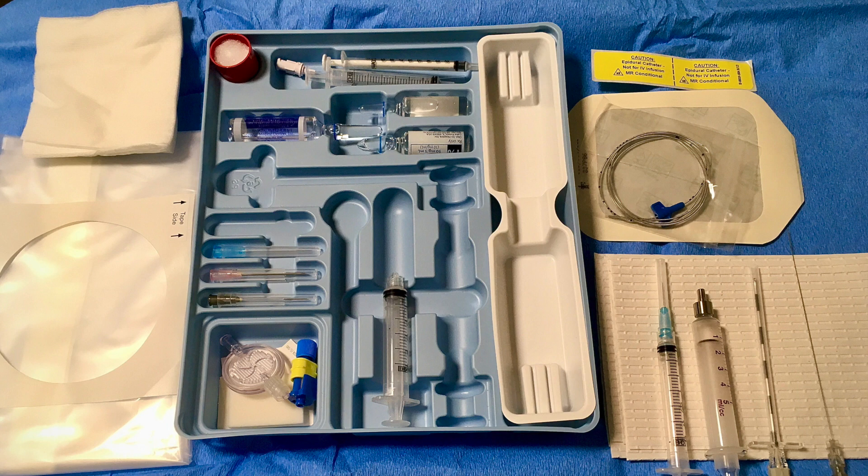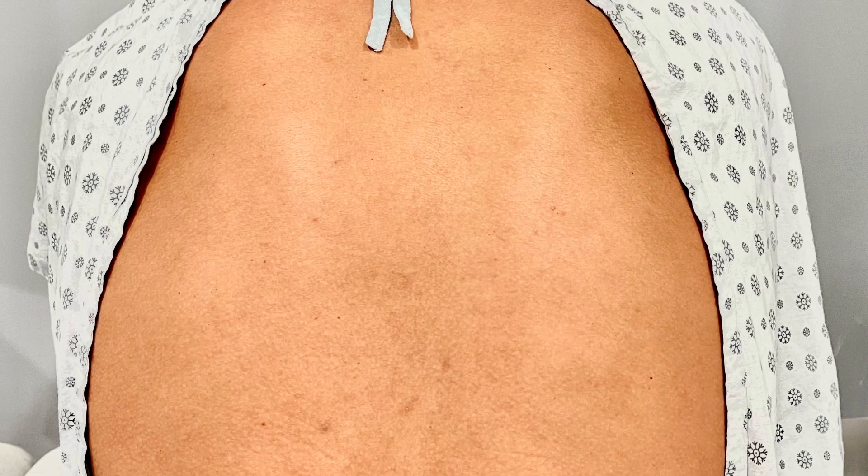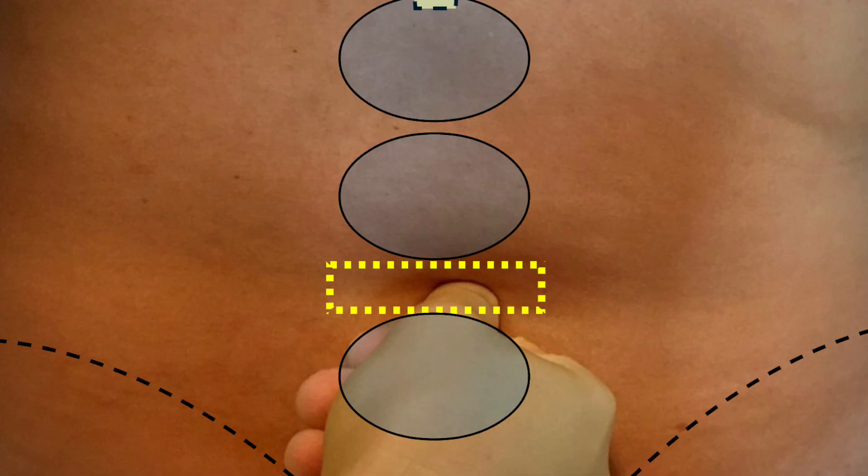With the epidural tray shown, we will proceed with placement. It is important you lean forward and drop your shoulders as much as possible. This will help open up the spaces in your spine and help with the placement. Your back will then be cleaned and dressed with a sterile plastic. We will then numb the area and place the epidural.